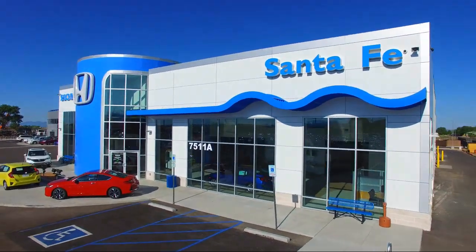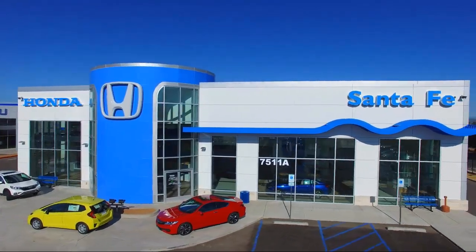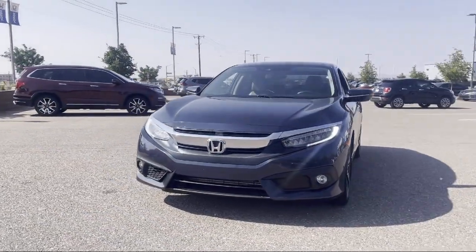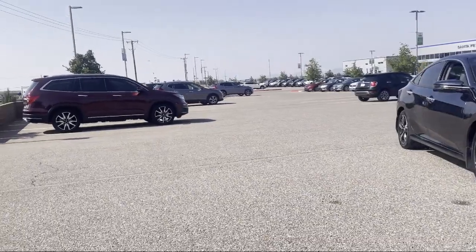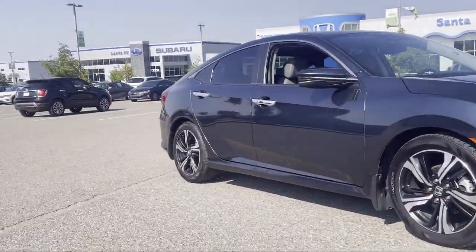Welcome to Honda of Santa Fe, and here's a look at another one of our fine vehicles from our great selection. It comes equipped with Apple CarPlay and Android Auto, Tire Pressure Monitoring System, Rear View Camera, Fully Automatic Headlights, Rain Sensitive Windshield Wipers, Steering Wheel Controls, and Alloy Wheels.